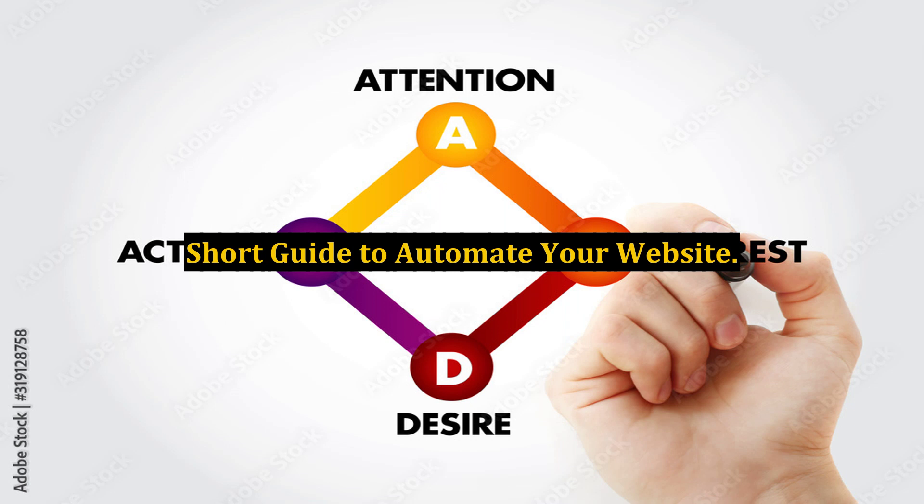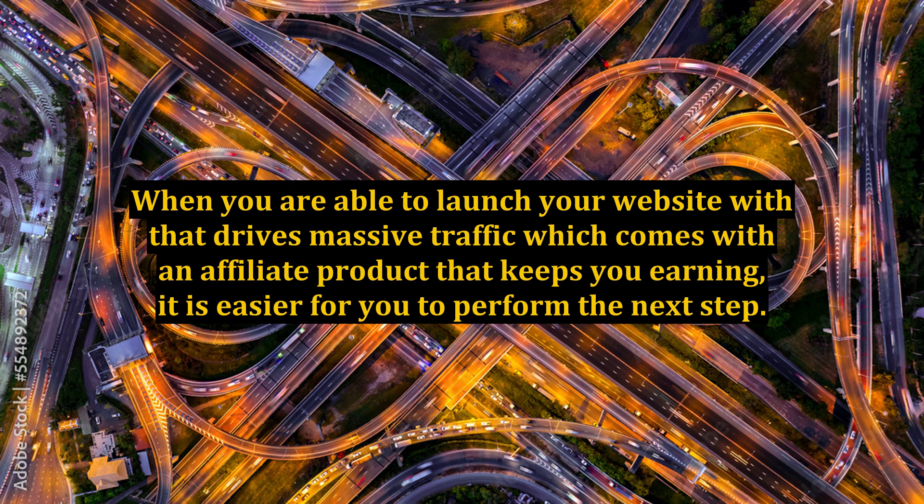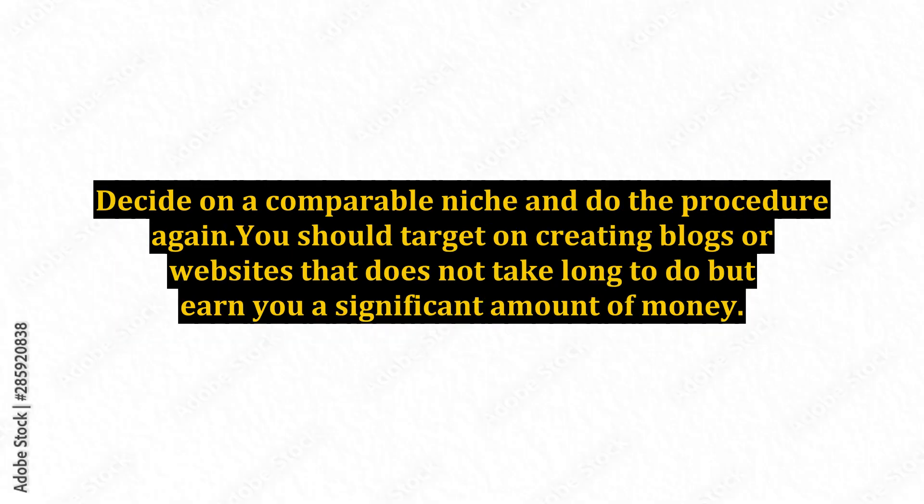Short guide to automate your website. When you are able to launch a website that drives massive traffic and comes with an affiliate product that keeps you earning, it is easier to perform the next step. Decide on a comparable niche and repeat the procedure. You should target creating blogs or websites that do not take long but earn you a significant amount of money.